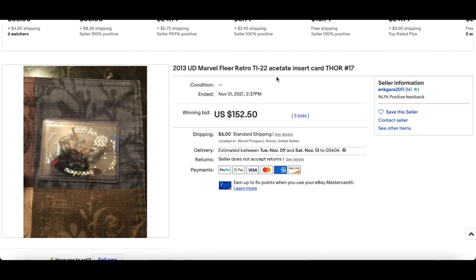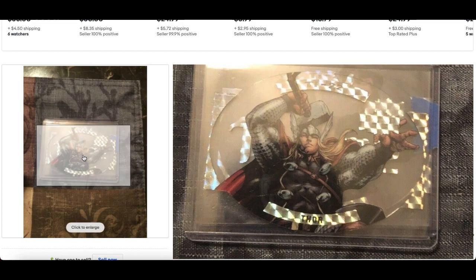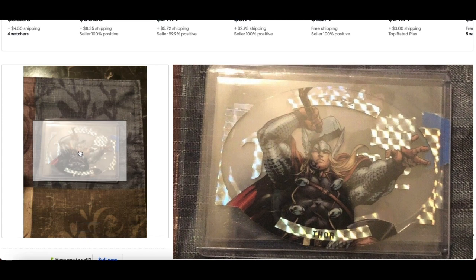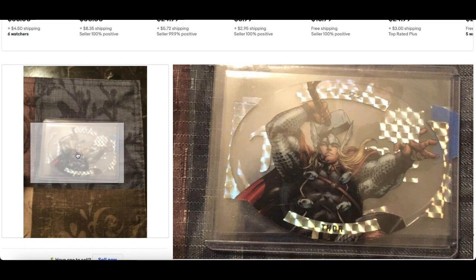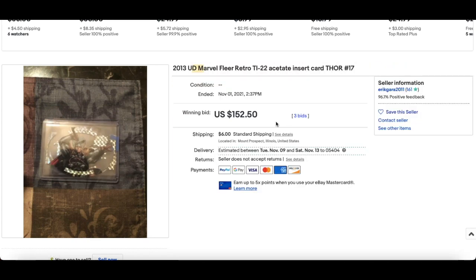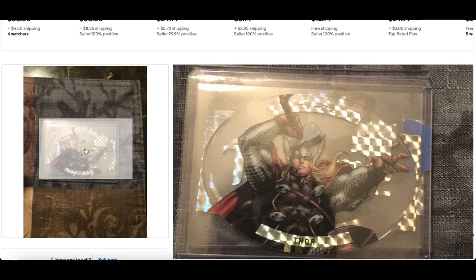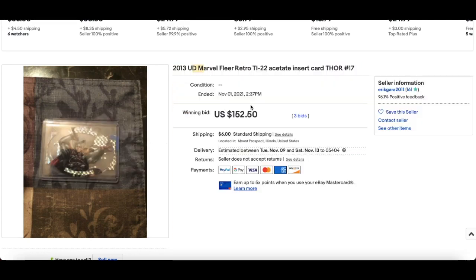This is from the 2013 Fleer Retro — it's a really cool acetate insert. All the inserts from 2013 are just stunning; they get a lot of attention. A Thor acetate went for $152. There were a number listed and sold, all within the $160 mark depending on character. It's very much like the Palladiums from the 2020 X-Men Metal set, and you can see those are flying too — people buying left, right and centre to collect whole sets.